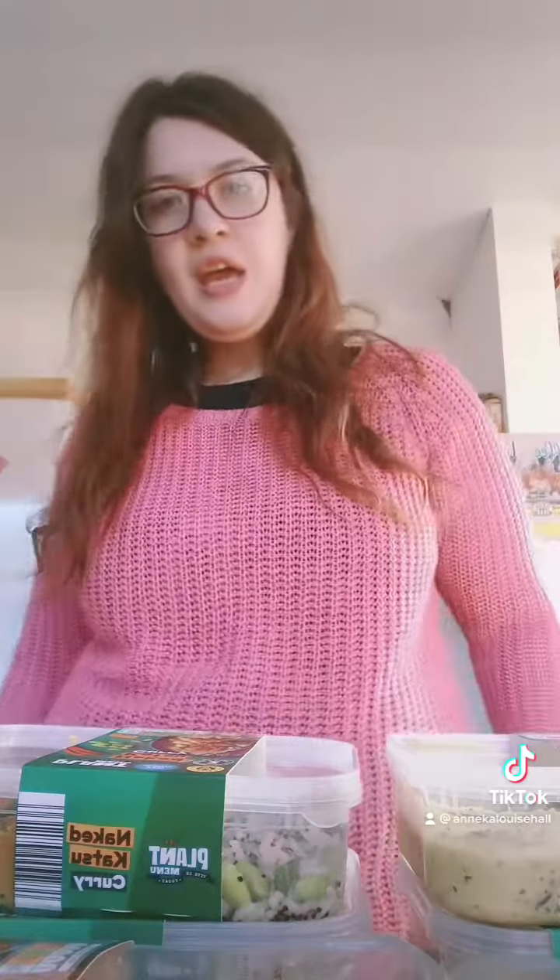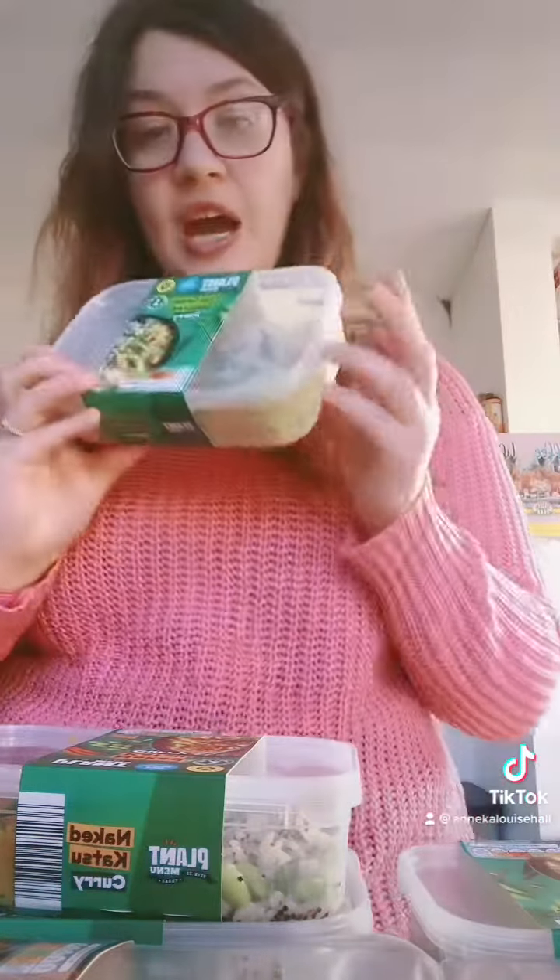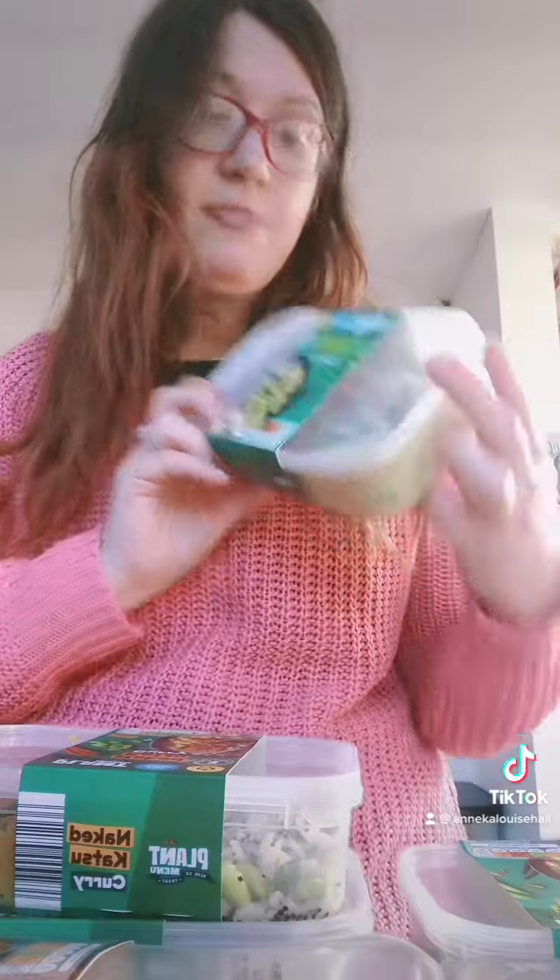Good afternoon everyone, hope you are well. Thanks for tuning in to Annika's kitchen. Today I've just had to nip to Aldi because I had to go and put the gas and electric on earlier, so I just nipped to Aldi and got some bits.